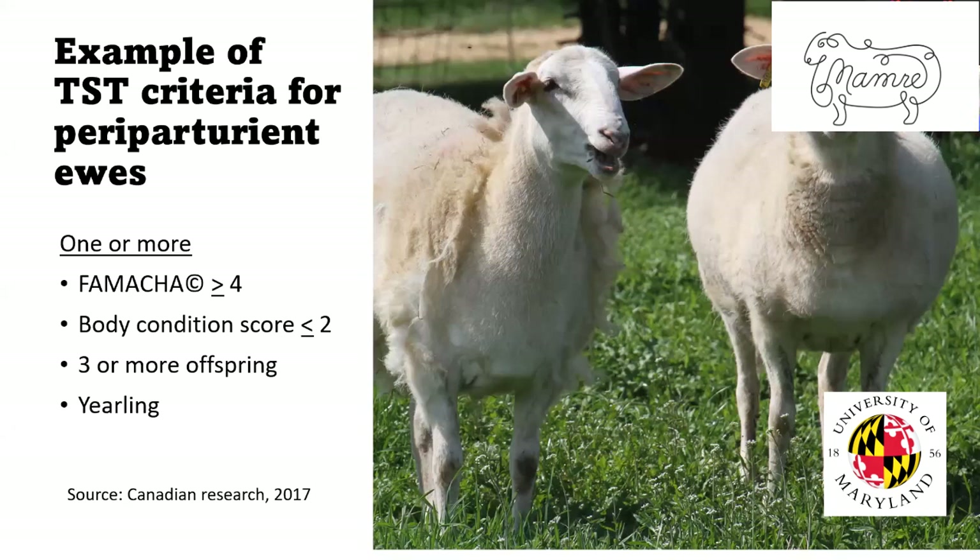There was a Canadian study that came up with criteria for deciding when to deworm a periparturient ewe — meaning around lambing time, a couple of weeks before up to about eight weeks after. If the ewe had a FAMACHA score of four or five, she would be dewormed. If her body condition score was two or below, she would be dewormed. If she had three or more offspring, she would be dewormed. They also focused on first-time moms — yearlings — giving them treatment as well. So if a ewe had a FAMACHA score of three, twin lambs, a body condition score of three, and was three years old, you wouldn't deworm her. The main goal is to treat the animals that need it, but also to find some that don't, keeping worms on the farm that are still susceptible to deworming.